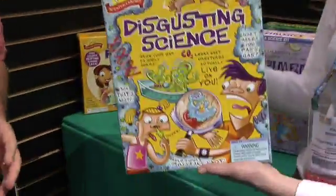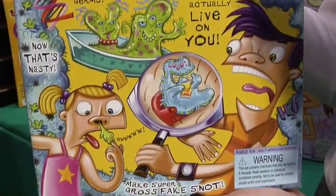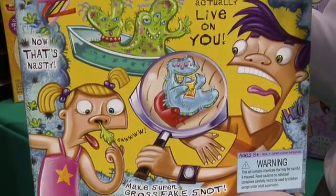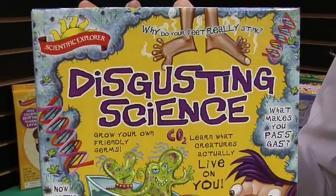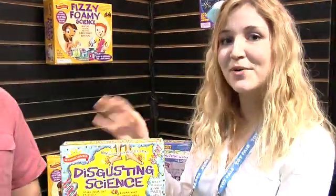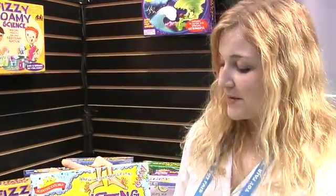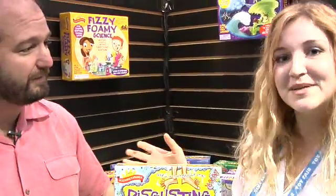This here is our Disgusting Science kit. It's a great kit for boys about 8 and up. It comes with everything you need to really gross out your friends. You can swab your own body and grow bacteria, you can make fake snot. One of my favorite activities is you make a fake intestine — you chop up bread, pour in some vinegar, and put it all in a balloon. You add a little valerian root so it smells bad, mush it all up, then squeeze it onto a plate and you've got a digesting intestine.